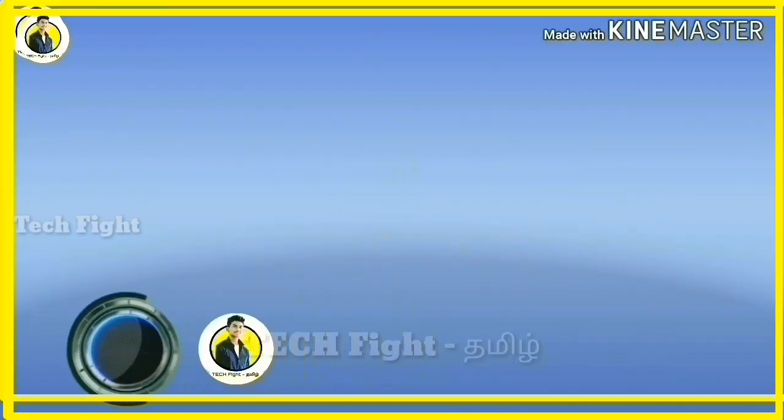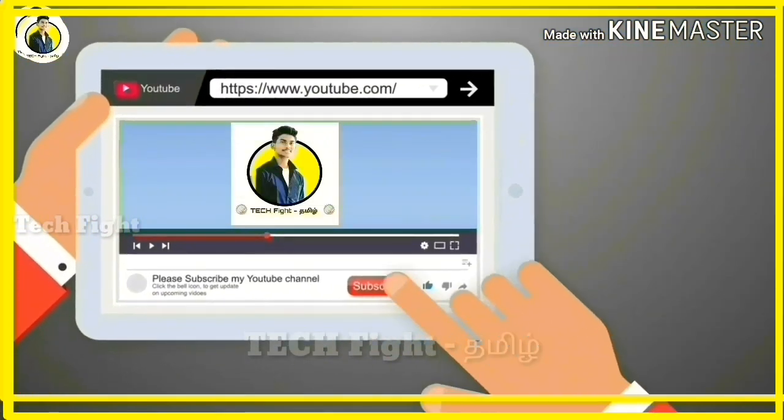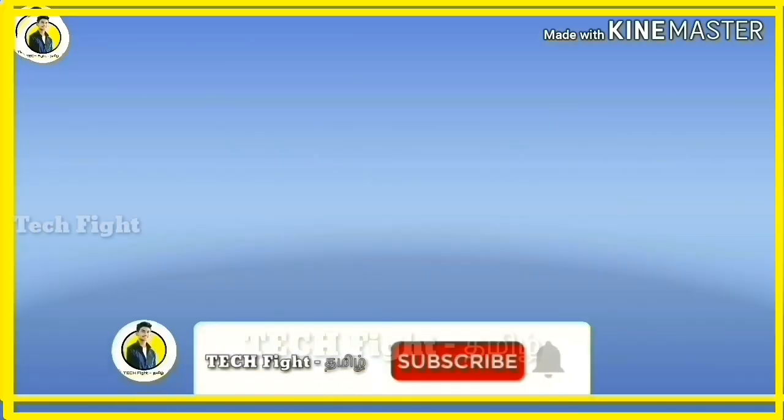This is the Tech Fight. We are Tech Kumar. Subscribe.